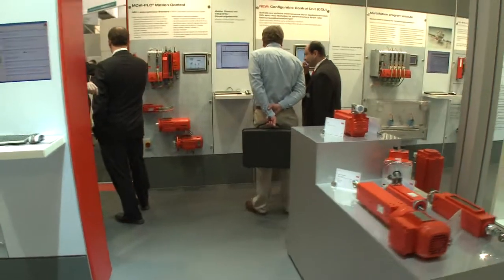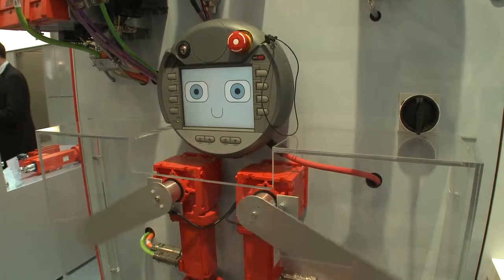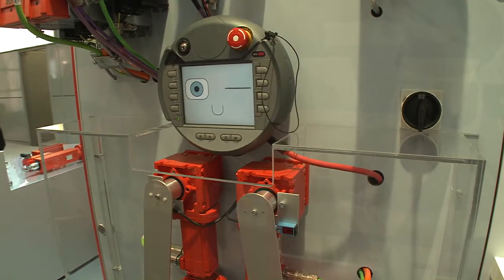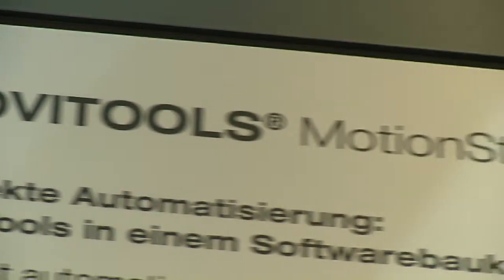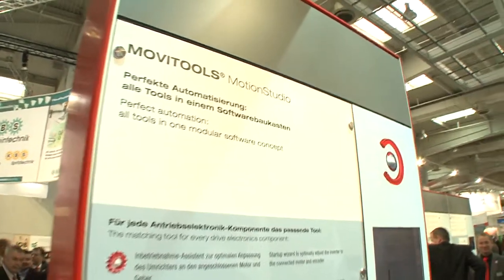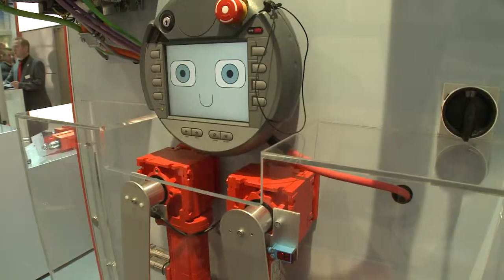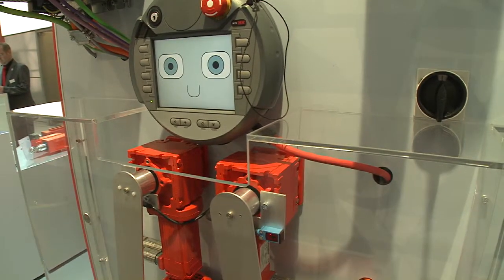Every drive technology application needs the matching software. Here in Hanover, SEW EuroDrive is presenting a variety of solutions. At this year's Hanover Messe, we are again seeing the widespread use of industrial Ethernet networks. Technologies such as Profinet, Ethernet IP and EtherCAT are increasingly replacing classic field bus systems. This allows our customers to use remote maintenance for their systems worldwide. SEW is supporting this trend with inverters, controllers, operator panels and the corresponding software, all on display here at the SEW stand.